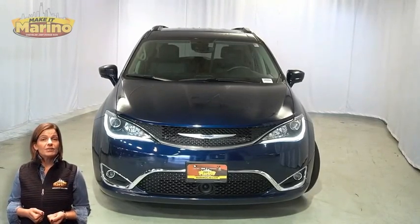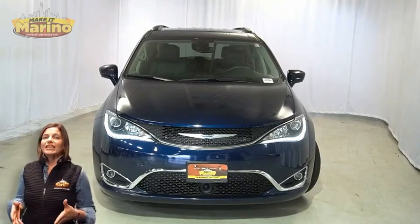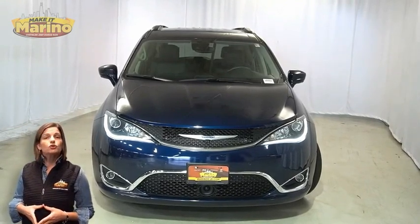Looking for a highly equipped family vehicle with all the right options and reliability? We'll take a look at this certified pre-owned 2020 Chrysler Pacifica Touring L Plus in Jazz Blue with HID headlamps.